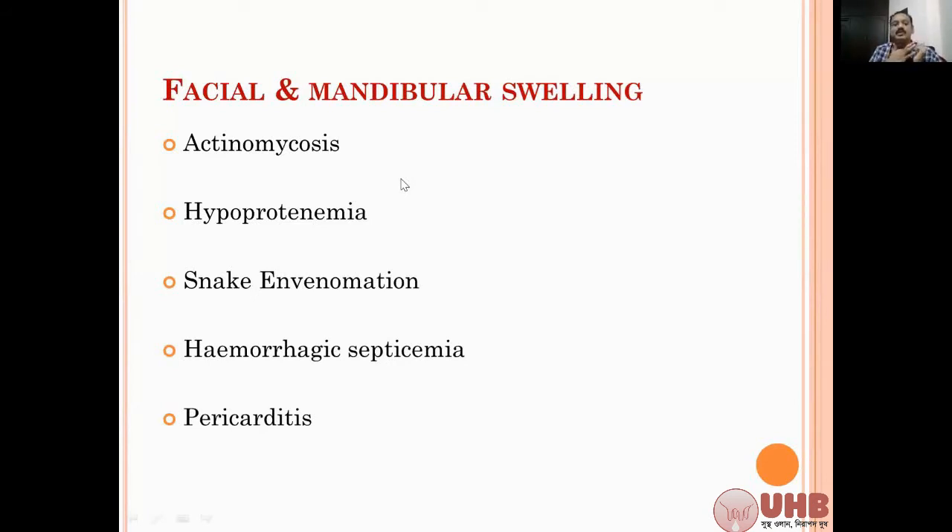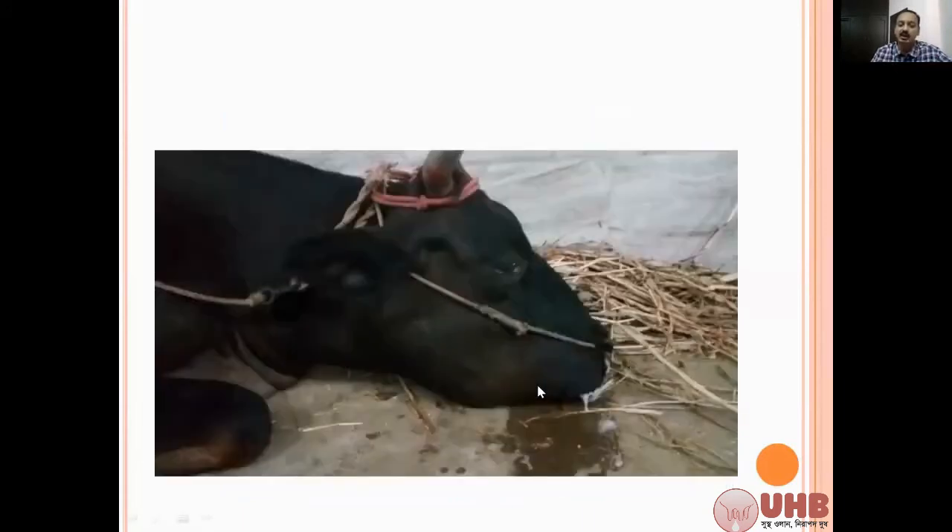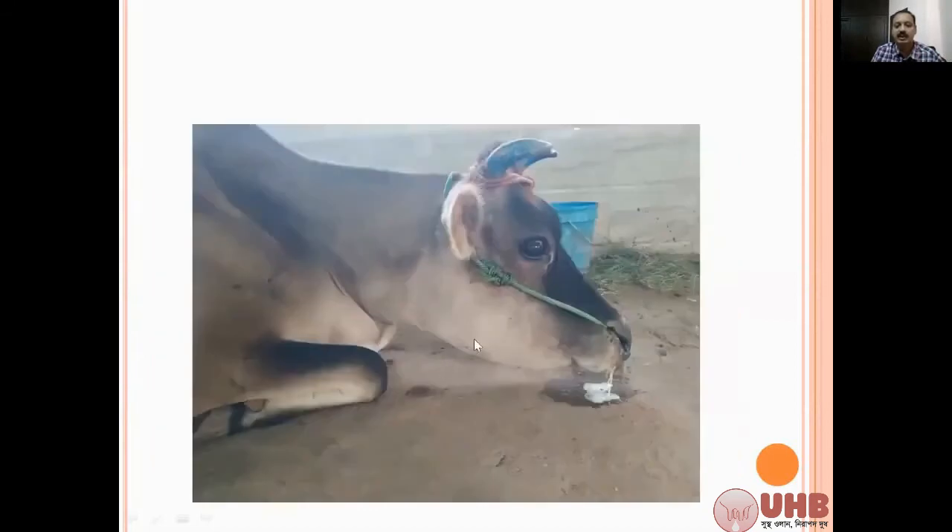By just palpation and clinical assessment, you can very easily diagnose these cases within a few minutes. Here you can see a hard swelling of the mandible which is very hard on palpation. When you put a needle, you can get a foul-smelling fluid from the swelling, and sometimes you will get sulfur-like granules. That is actinomycosis. The swelling is very much obvious and the animal cannot chew feed and fodder - the swelling is massive and extensive, particular to the mandibular region.